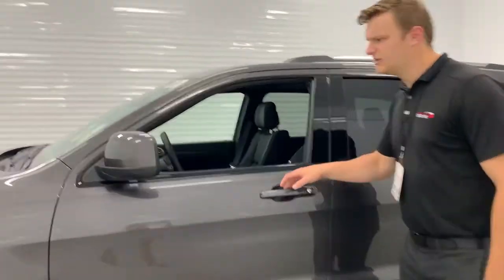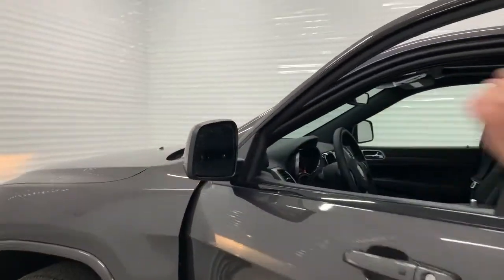On the side, you can also see the heated mirror there, and in that heated mirror you do have your blind spot detection as well.